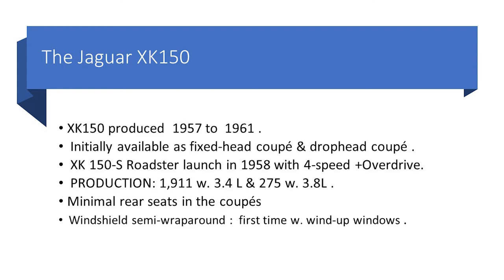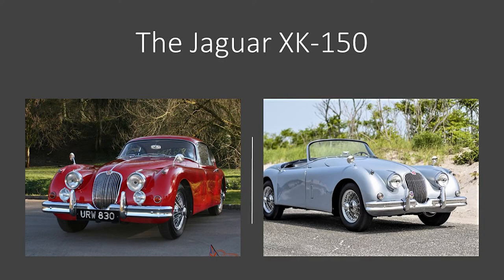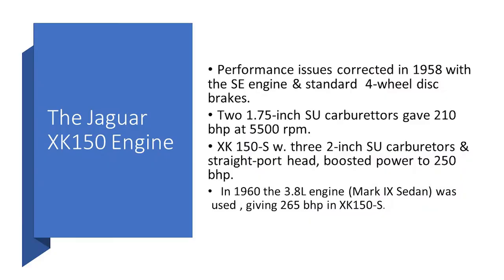Moving on to the XK150, produced from 1957 to 1961. Initially it was only a fixed-head coupe and drophead, and they introduced a roadster next. The picture shows the roadster on the right with its beautiful drop-down door, and the fixed-head coupe on the left in red — wonderful cars. The disc brakes transformed the 150's performance. Initial cars didn't have disc brakes, but they were very quickly added, along with larger one-and-three-quarter inch SU carburettors. The XK150S got two-inch carburettors. Then in 1960, the engine was bored out to 3.8 liters, borrowed from the Mark IX sedan.